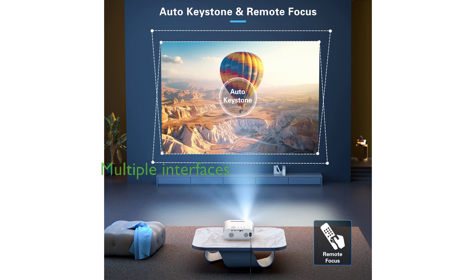The projector is versatile with multiple interfaces including HDMI, USB, AV, and 3.5mm, making it a great choice for various settings such as offices, outdoors, and festive occasions.